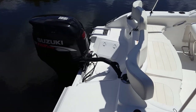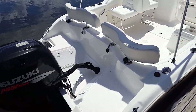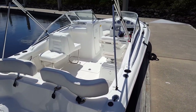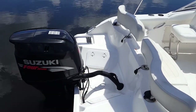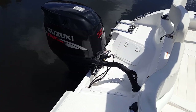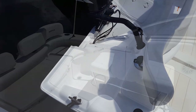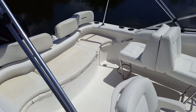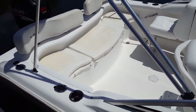Nice large swim step with telescoping ladder, great for getting in and out of the water at the sandbar. Suzuki 4-stroke power, and look at the gloss on the gel coat — it looks like it's new. Full custom cover is included with this boat and it is in immaculate condition. That's what's kept this boat in great condition for so many years. Take a look at the beautiful cushions with yellow accent matching the hull sides.